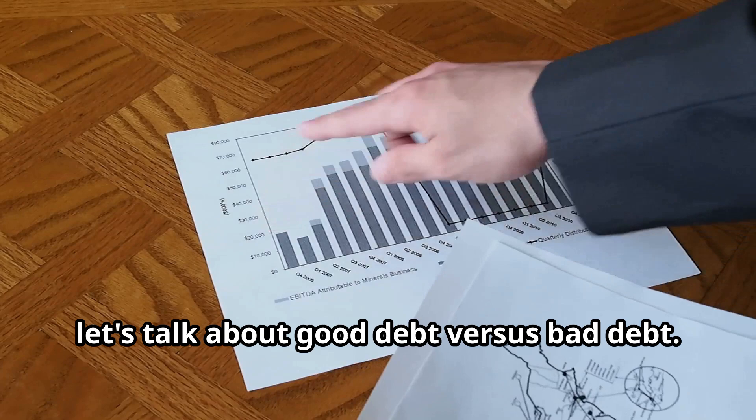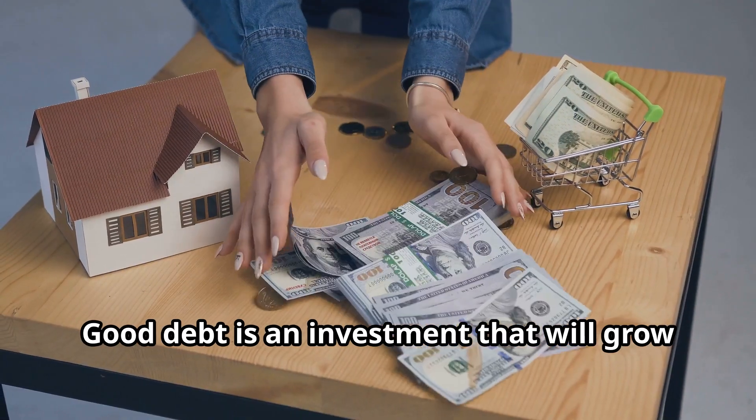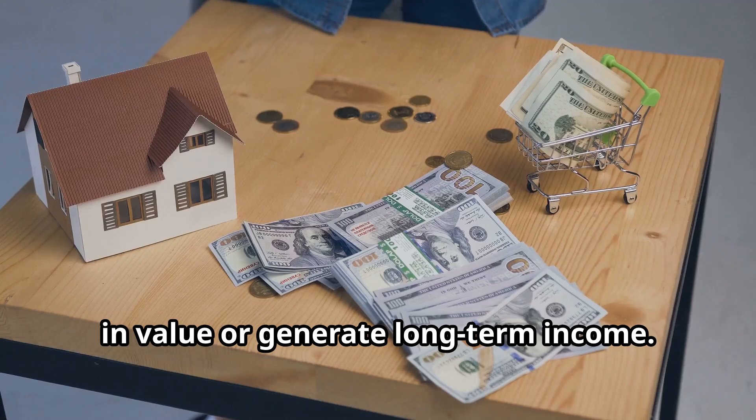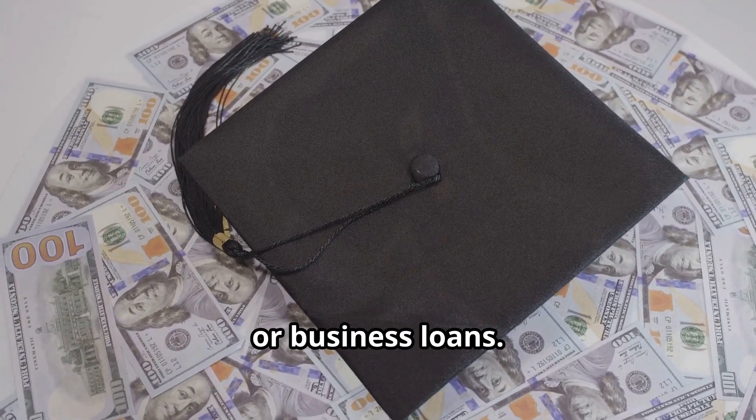First, let's talk about good debt versus bad debt. Good debt is an investment that will grow in value or generate long-term income. Think of student loans, mortgages, or business loans.